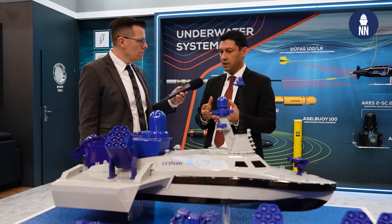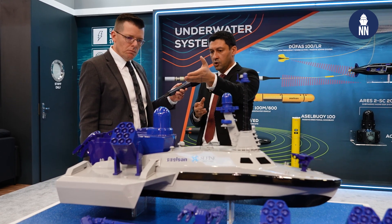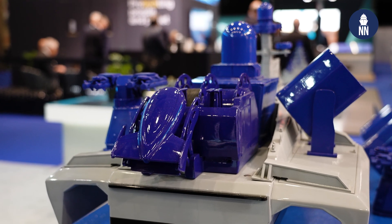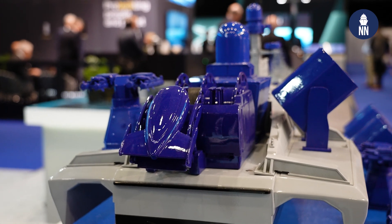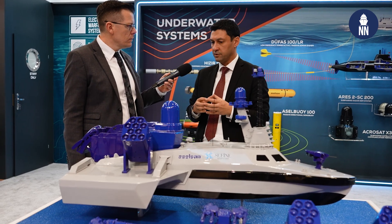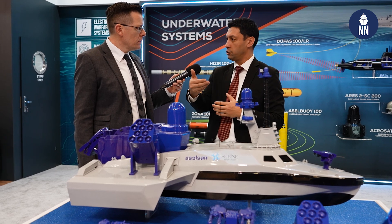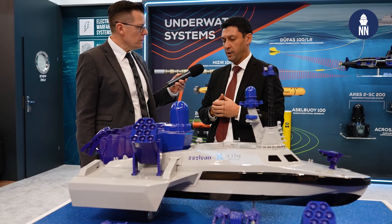Now we are working on different versions. As you may see on top, we have a smaller version of DUFAS which will be used in both unmanned vessels and smaller surface vessels. Next year, this will be completed and will be ready to be used by our customers.